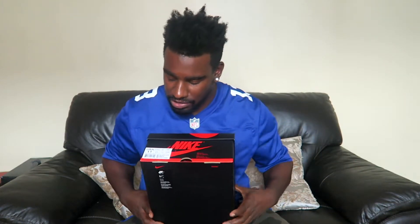Shout out to my boy Fav. I was able to cop them and now they have arrived, so let's get into it.